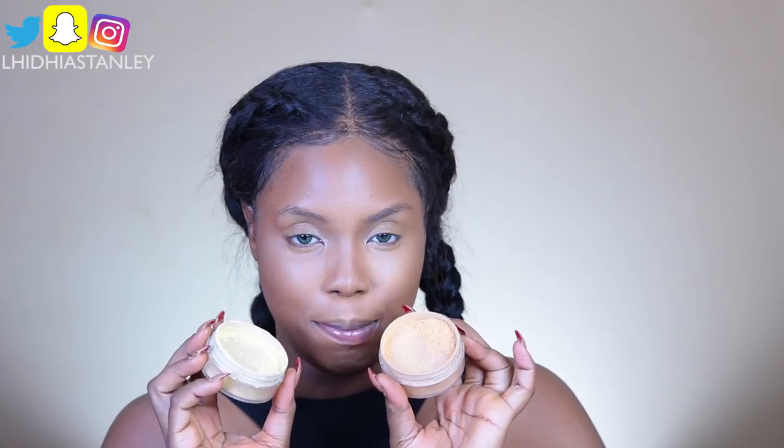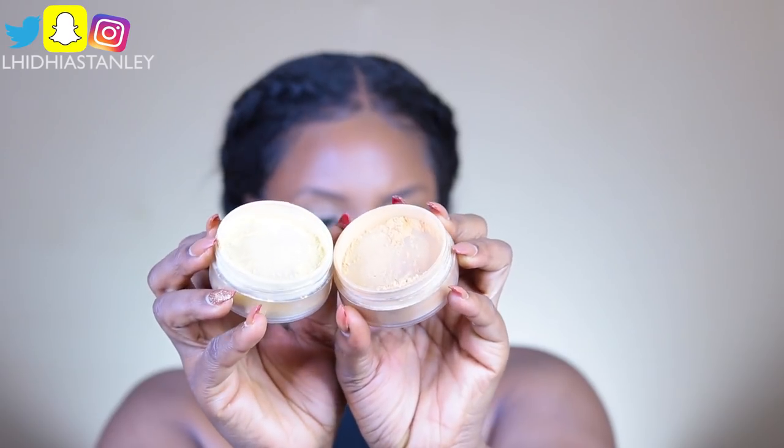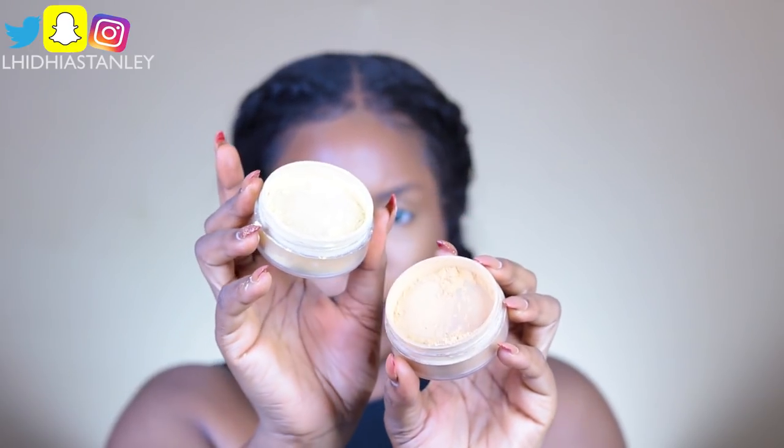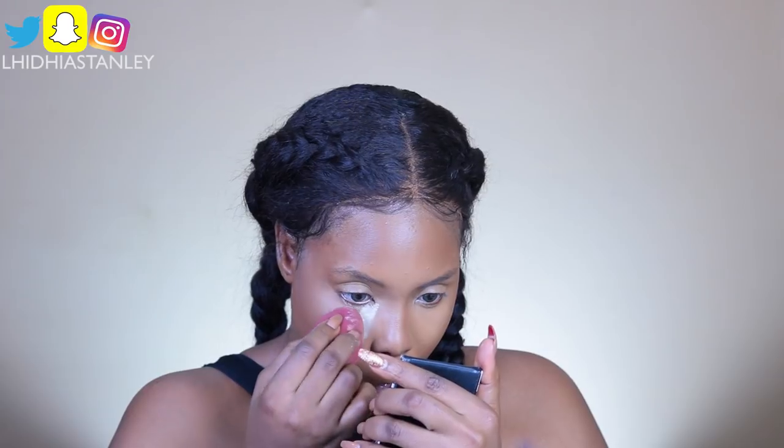The second powder I'm going to be using — if you don't have this powder in your kit, you need to get it. It's the Beauty by AD powders. Let me give you guys a close shot so you can see what they look like. I'm going to be using Toni — Toni is the darker shade — and Amber underneath my eyes.